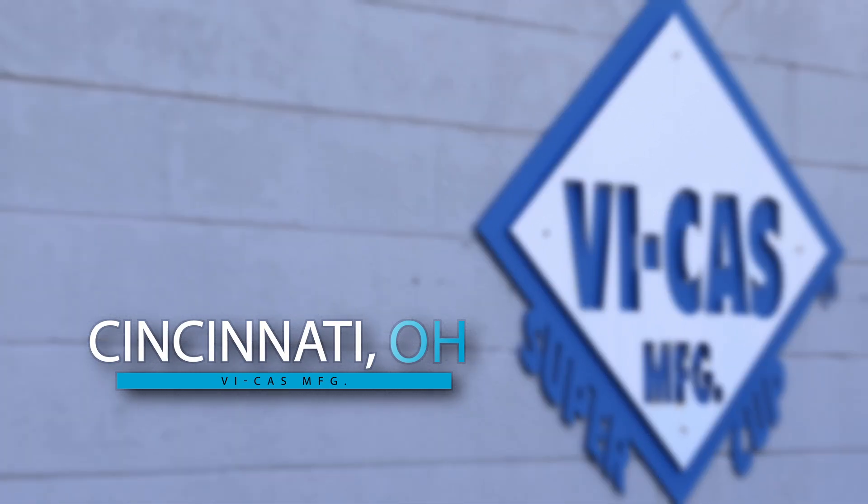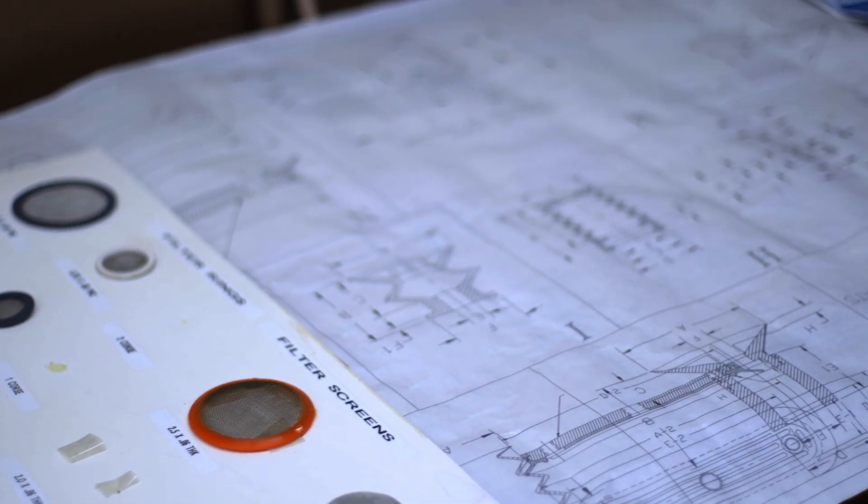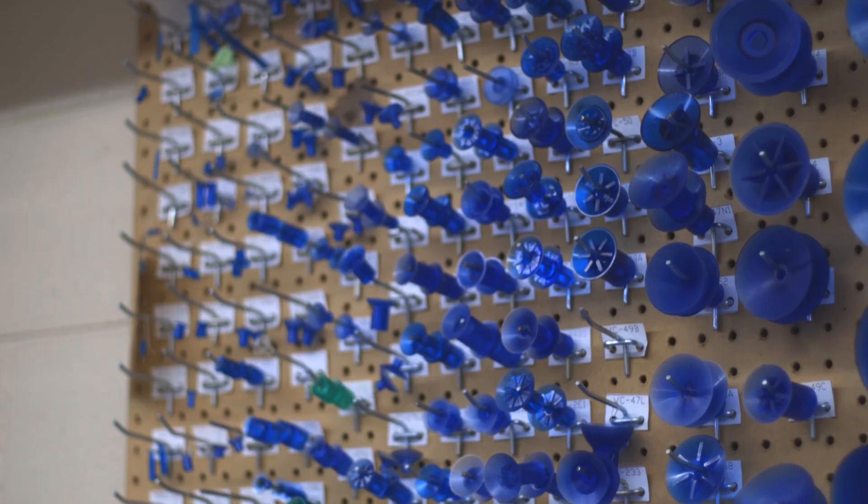Bycast has been in business 53 years, going on our 54th year. We're a small community-based organization. We sell cups all over the world. We do everything from raw materials to finished product.